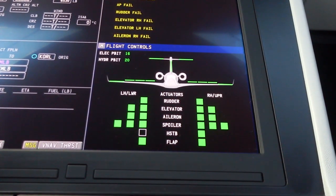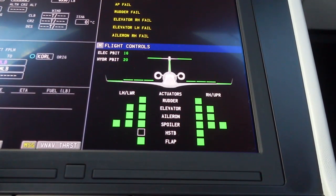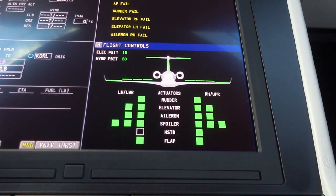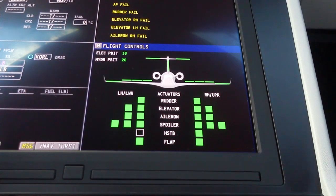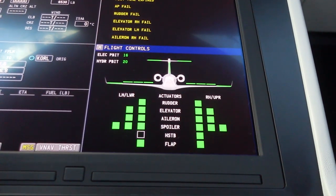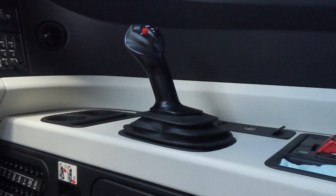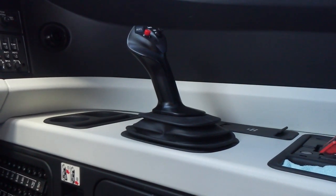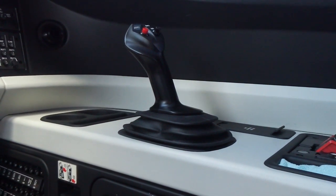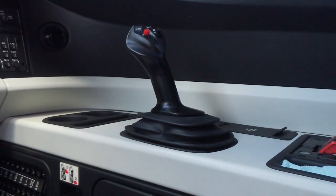There are three hydraulic systems powering the different actuators, and different computers powering certain actuators for redundancy. In lieu of the control column, we have the side stick, which provides more efficient, more precise flight to the pilot.